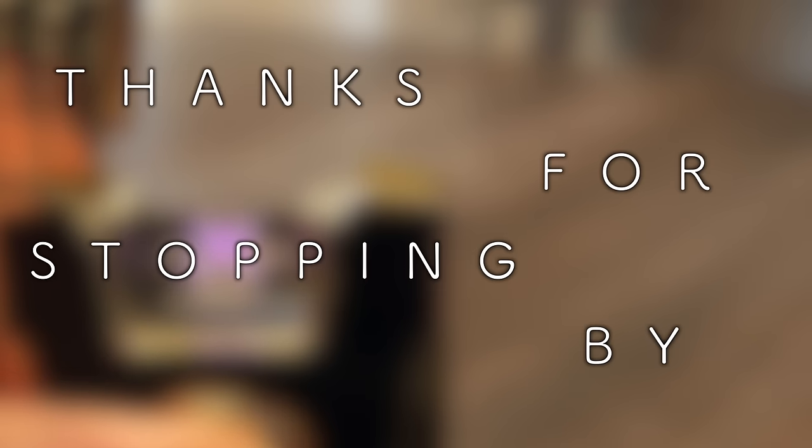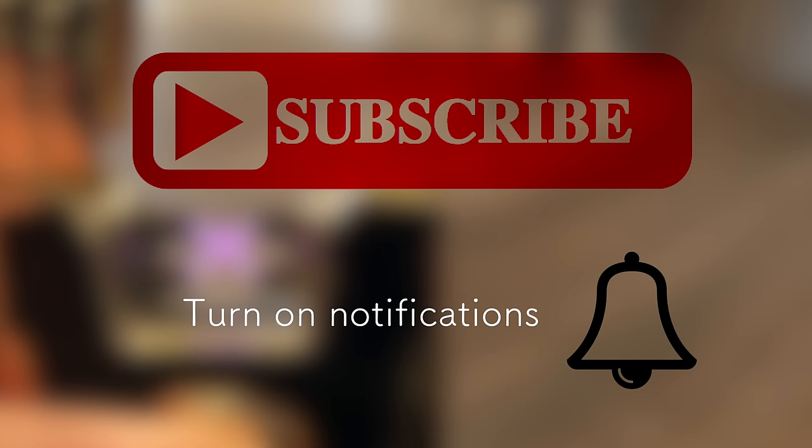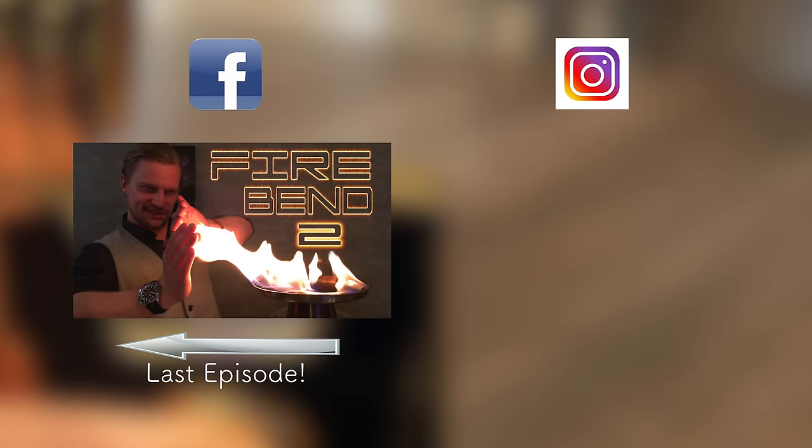I bet I lost about 50% of you guys on that one. But seriously, arc lighters are fascinating — they're essentially a handheld device that causes molecular collisions. How cool is that? Thanks for stopping by, and don't forget to subscribe to Plasma Channel. Check us out on other social media, and feel free to watch our numerous other episodes. You stay classy, Seattle!